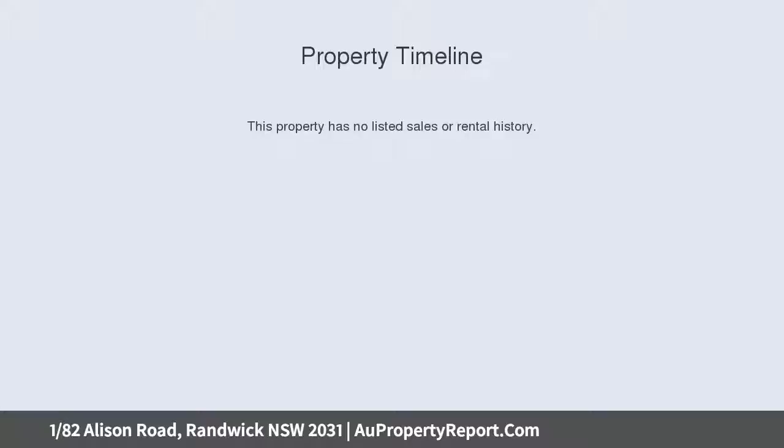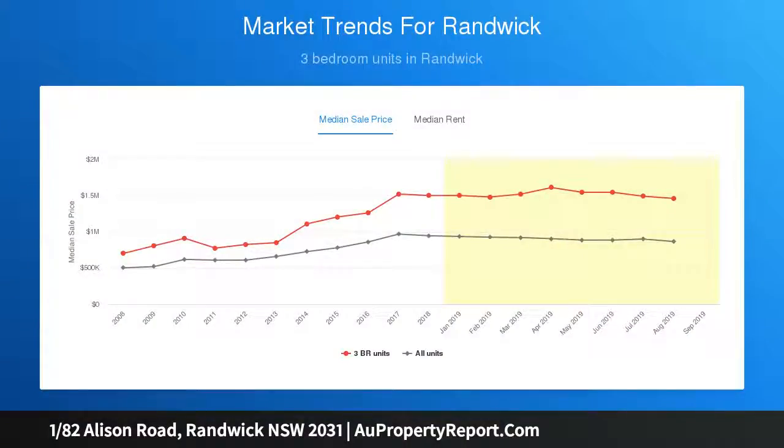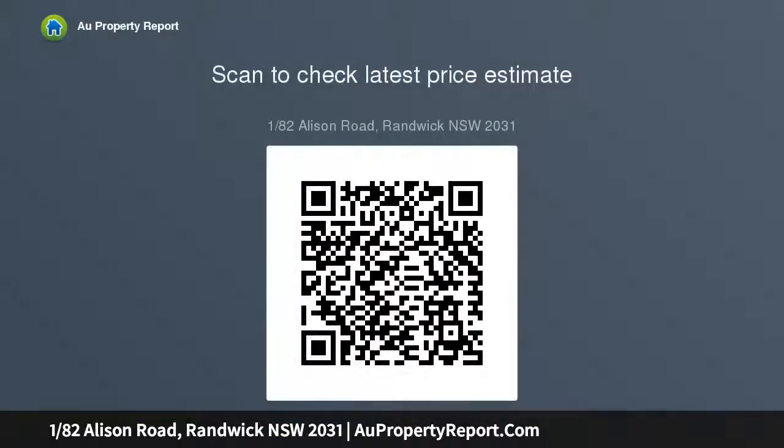Boasting two oversized double bedrooms with adjoining sunrooms and flowing living space. Double frontage, single ground floor residency, two oversized double bedrooms both with adjoining sunrooms, and a modern eat-in gas kitchen with stone bench tops.